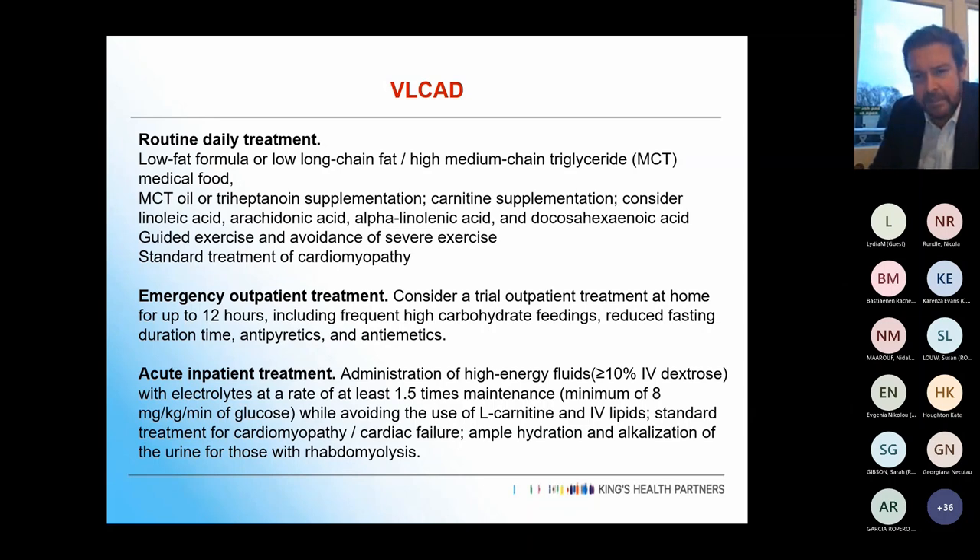Patients should avoid severe exercise, and treatment of the cardiac manifestations is as for any cardiac problem. Emergency outpatient treatment involves high carbohydrate feeds, and acute inpatient treatment uses IV dextrose while avoiding lipids and carnitine.